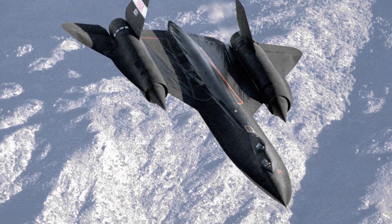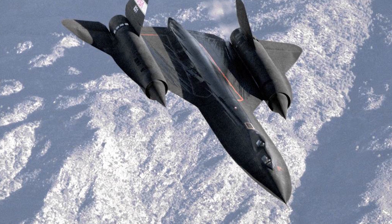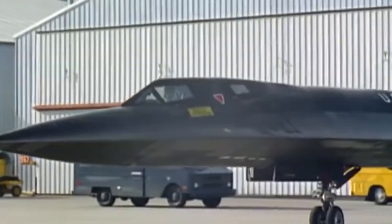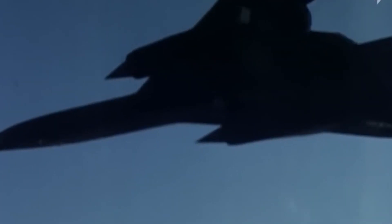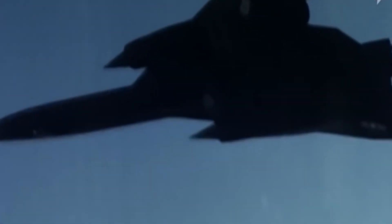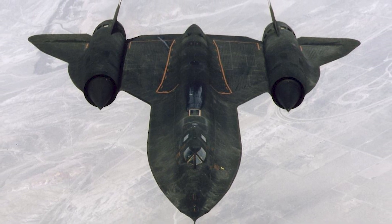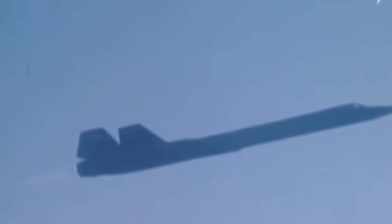Responsible for holding the record for the world's fastest aircraft ever made, you probably knew you'd find it on this list. The first flight of the original Blackbird occurred on April 30th, 1962. The SR-71, which had more fuel capacity than the A-12 and a second seat for a reconnaissance systems officer, quickly replaced the smaller single-seat A-12. Despite being primarily employed for reconnaissance, the aircraft could fly above 85,000 feet.